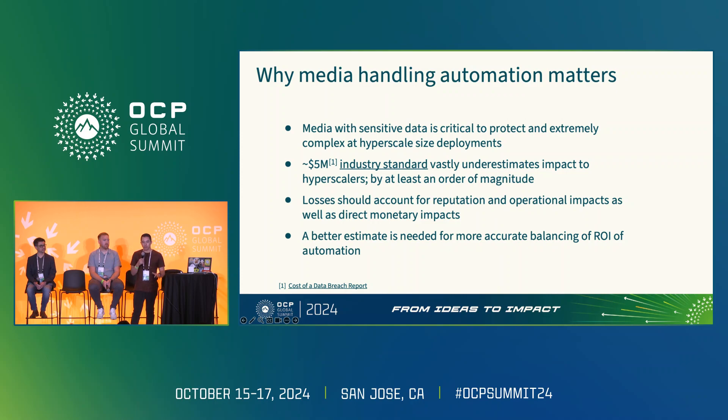We're encouraging more research in this space, thinking about how we can have benchmarks that make sense for hyper-scaled environments, so we can present ROI cases that make sense to the business for investing in industrial automation. Any benchmarks should take into account more than just the financial impact — not just regulatory fines, but also the reputational impact, the operational impact of disrupting operations, and the incident management process that can take weeks or months, to provide a complete end-to-end estimate for the business.